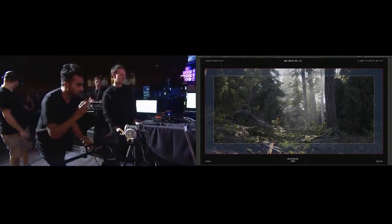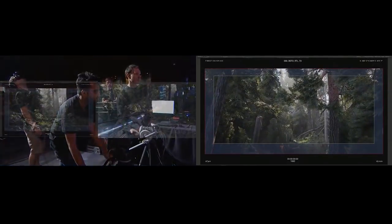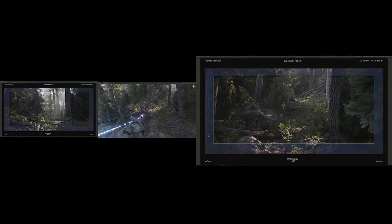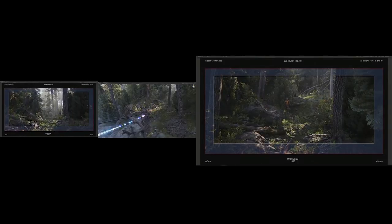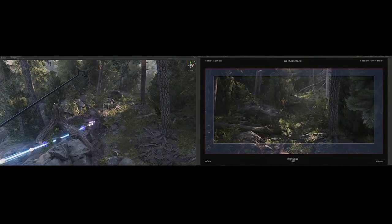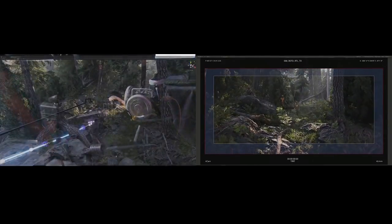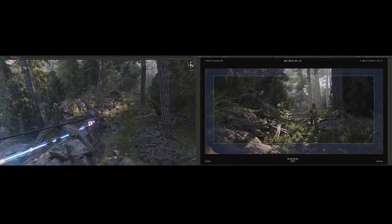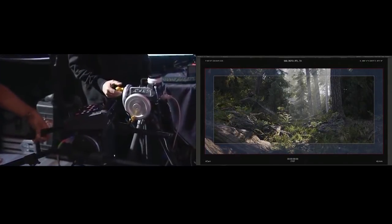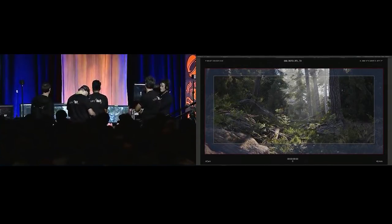Now that we're lined up, I think I'm going to boom up to my first mark. Do you mind tilting down for me? As we move the camera down, we just need to lift up and let our character pass right by. Let's roll camera. Speed. Action. Let's cut right there. Can we check the gate? All right — that was a good shot, but I think I had an idea for another one.